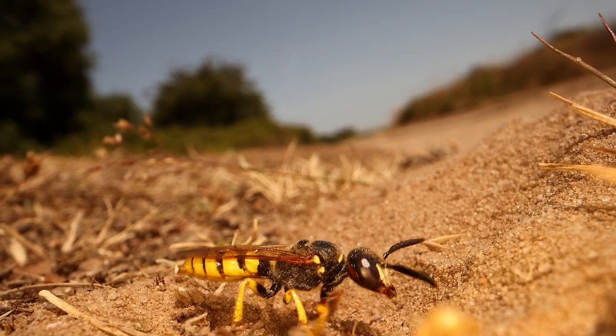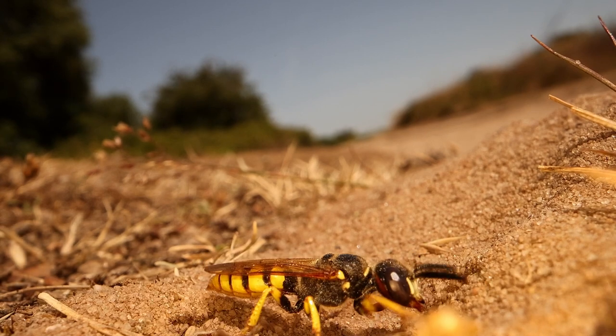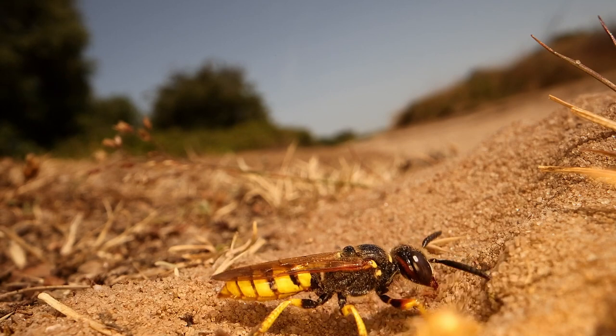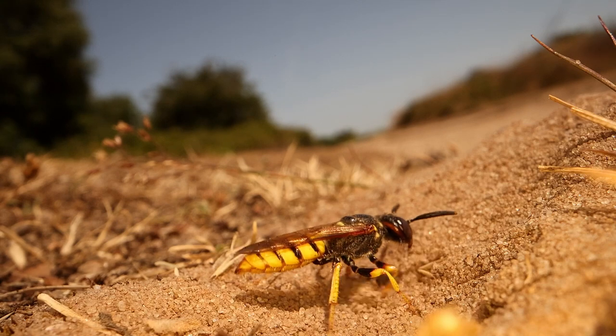The bee wolves at RSPB Minsmere's dig alley invariably close the door like this before going out hunting. She will hide the burrow by shovelling sand over the entrance. It will keep away any parasites or stop any other bee wolf coming along and stealing it.